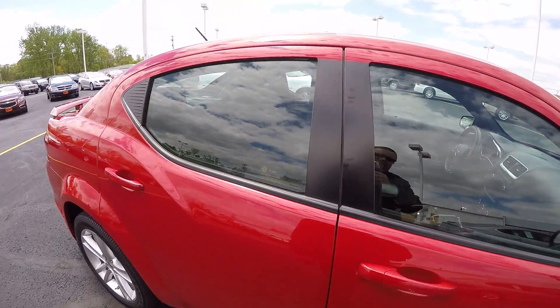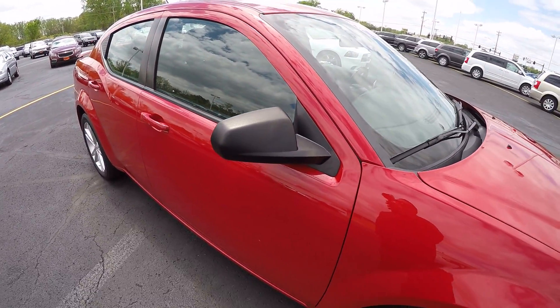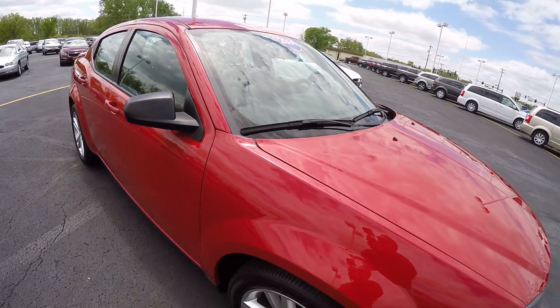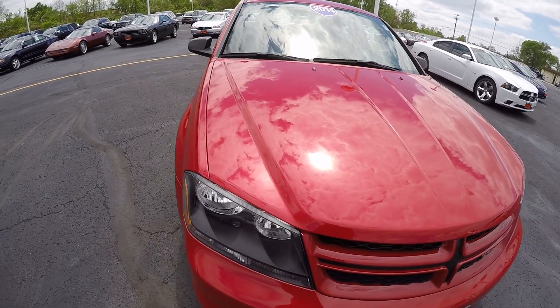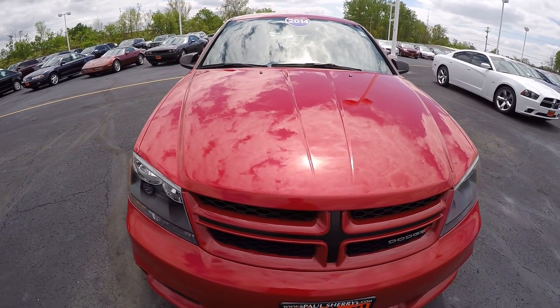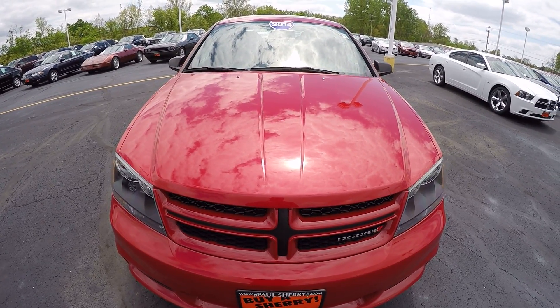Again, it's a 2014 Dodge Avenger with a 3.6-liter V6, 19,000 miles, here at Sherry Chrysler Dodge Jeep Ram and RVs in Piqua, Ohio. Come see me, Nick Ruiz.